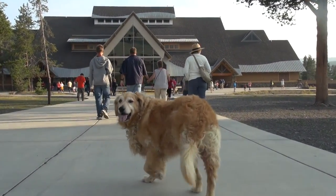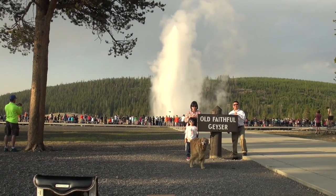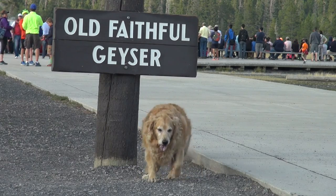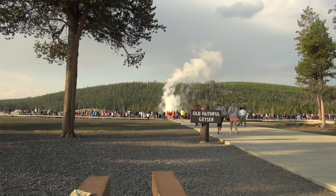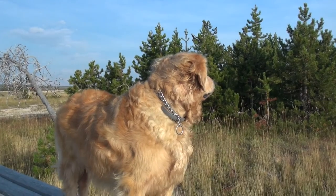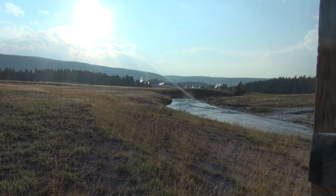That last eruption caused the area to collapse upon itself, creating a 1,500 square mile sunken crater. The heat that powered that eruption still powers the park's famous geysers, hot springs, and mud pots today. Don't jump into the hot springs though, and keep a close eye on the little ones. As beautiful as the park's hot springs look, they're very, very, very dangerous.